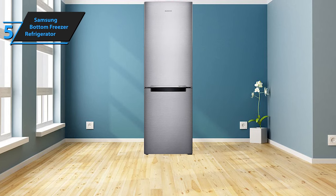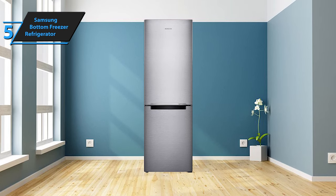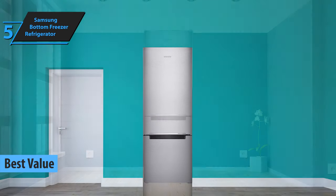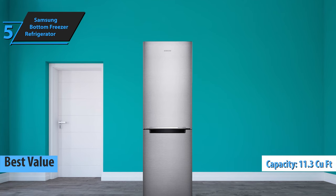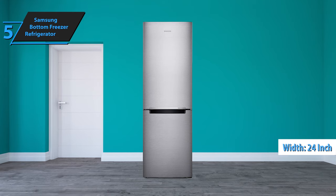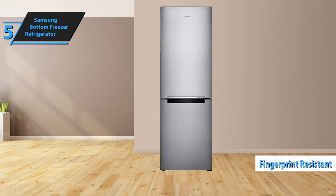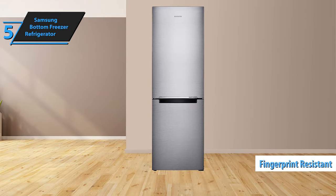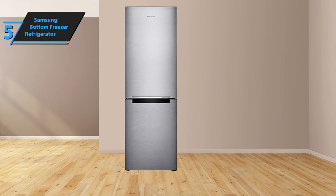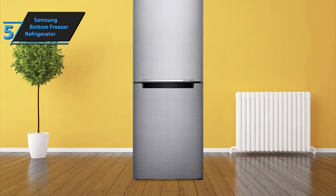If you're in search of a refrigerator that delivers maximum return on your investment, the Samsung Bottom Freezer Refrigerator comes highly recommended. This appliance stands out as the top-value refrigerator for 2024. With its 11.3 cubic feet capacity and 24-inch width, it is an excellent fit for compact spaces. The design doesn't just save space — it also enhances your kitchen aesthetics with its elegant look. Plus, the fingerprint-resistant finish ensures it remains spotless despite regular use. This special finish wards off everyday stains, reducing cleaning time.